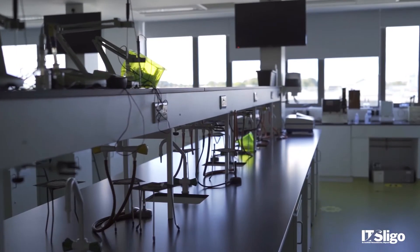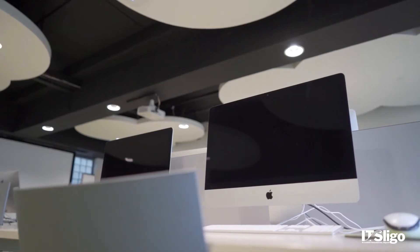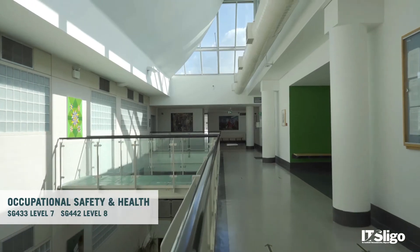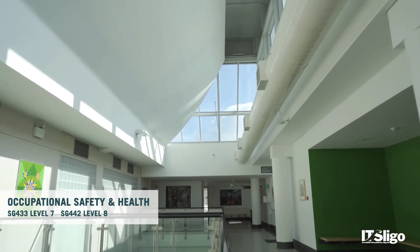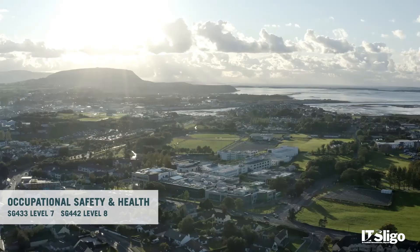All of our lecturing staff have industry experience and we've all maintained very close connections and links with industries and with our graduates' potential employers. Our courses are all accredited by IOSH — the Institution of Occupational Safety and Health — so our graduates' qualification is recognised worldwide.